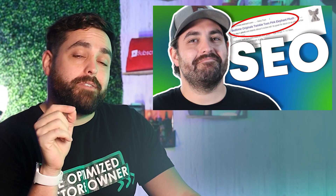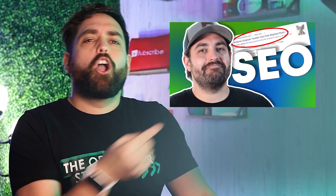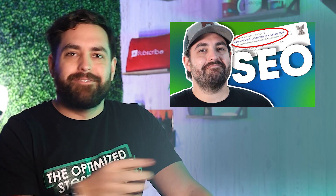That's how you add back-in-stock notifications to your product page. If you're still interested in improving your product page even further, I would highly suggest checking out this video on how to use SEO on your product page and, more specifically, the meta descriptions. Now that you're done with this video, go check out that video right now. See you on the next one.